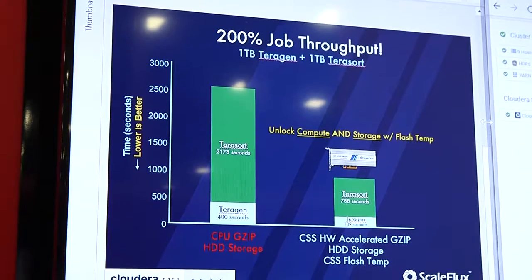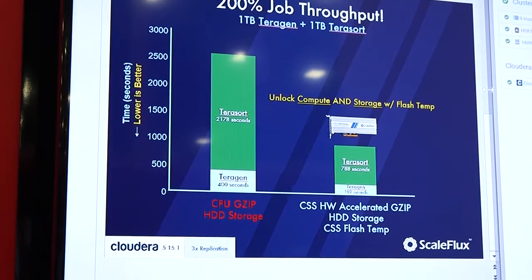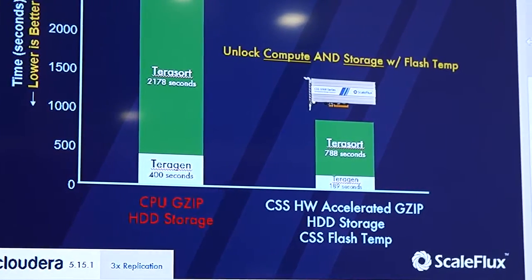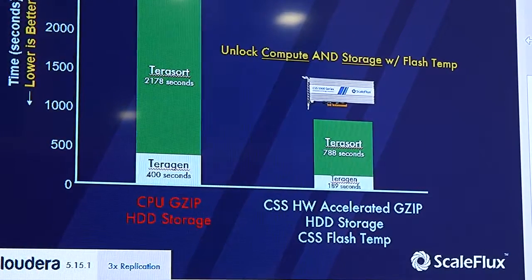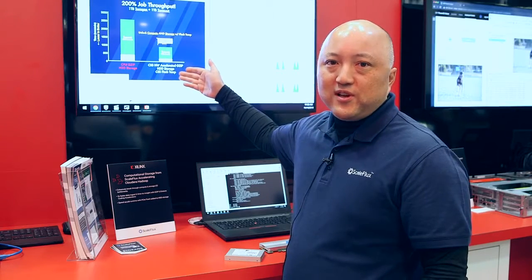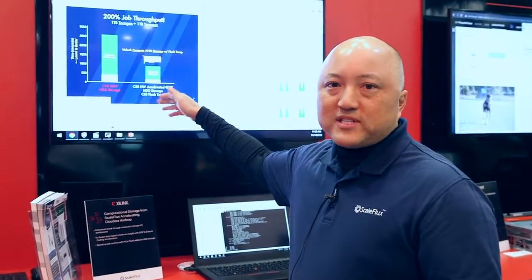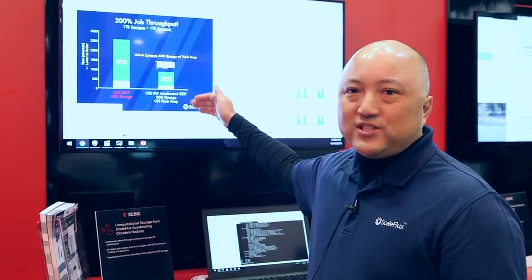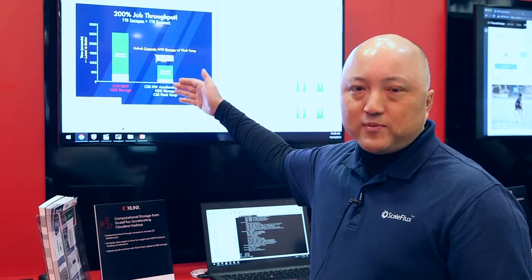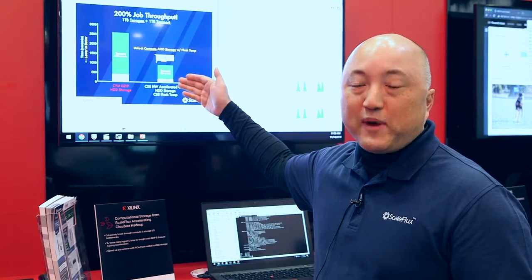Without using computational storage — using the CPU for compression as well as only hard disk drive storage — you see the run times for running these benchmarks. But when you add computational storage, you are now able to accelerate the data ingest over twice as fast, and in the analytical portions of the benchmarks you are actually able to accelerate those portions by three times.